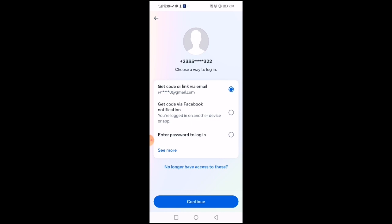There are some people who maybe don't have an email on the account, or the email that is on it they don't have access to. If you have logged into another device, then you click on 'get code via Facebook notification.' When you click on that, it will send a code to your other device that you have logged in before, as a notification, so that you will just pick it and enter it.